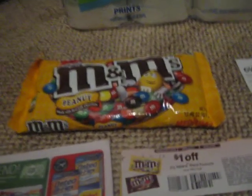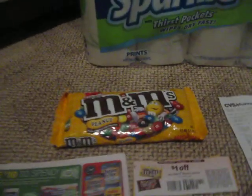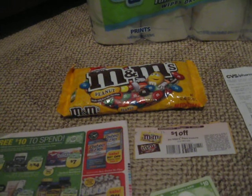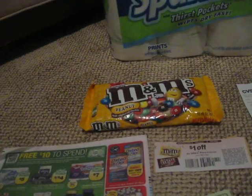And then I had a coupon for $1 off any M&Ms brand product. So I used that and only paid $0.49 for this big bag of candy. It was only for yesterday — not everybody got the email, but quite a few people got it and it was just for Friday only.